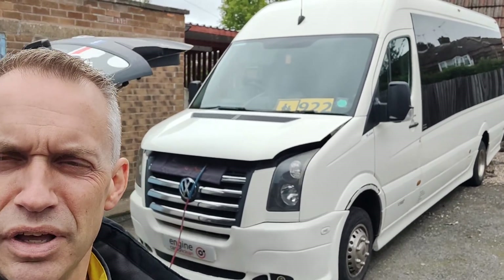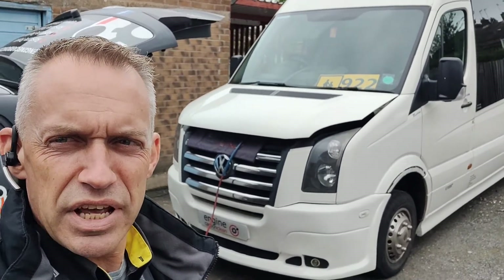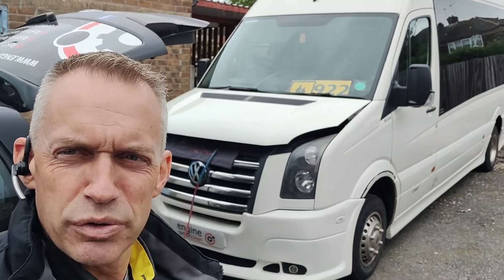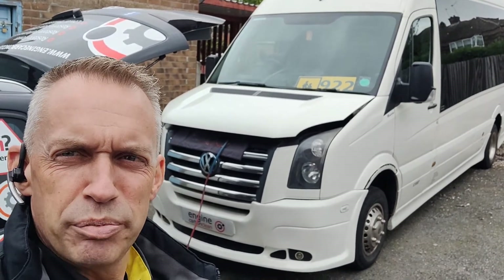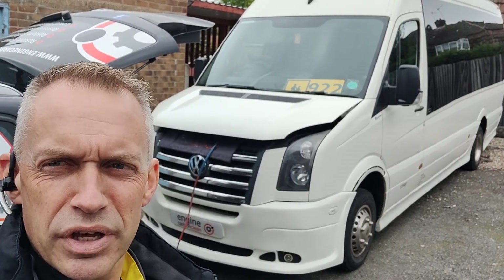We've had issues with smoking every now and again — typically every day, about every 20 to 30 miles, it's smoking quite a lot. Greyish, bluish smoke coming out the back. Fuel economy's been really poor. Been to no end of garages and they can't seem to find what's wrong with it.